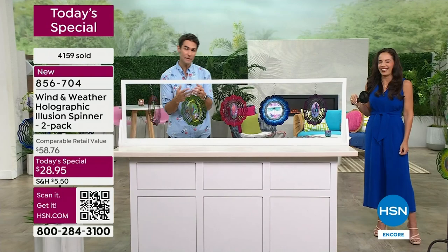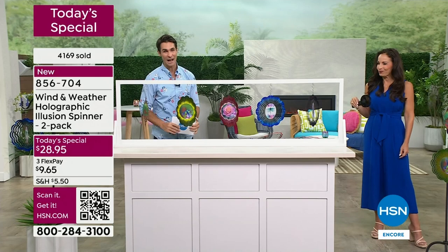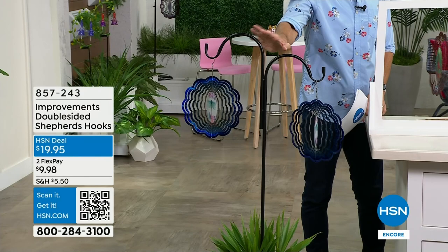Here's the tricky thing - someone right now is ordering the two-pack, planning to keep one and give one, and then you're going to open the box, hang one here and one there and go, 'Uh oh, I think I'm keeping both of them.' We have to wrap up this presentation. If you're on the phone lines on hold, thank you so much. If you're jumping in now, use the item number or the QR code.